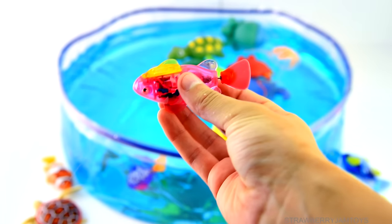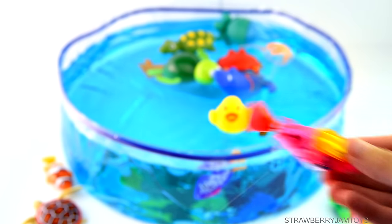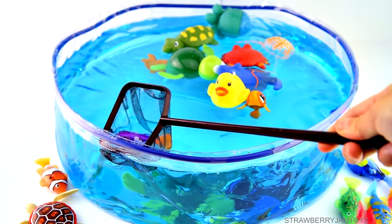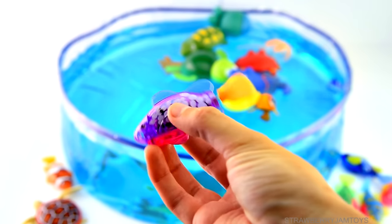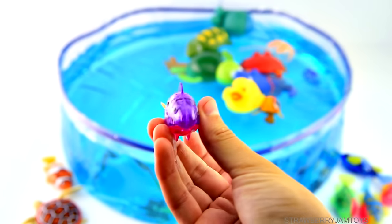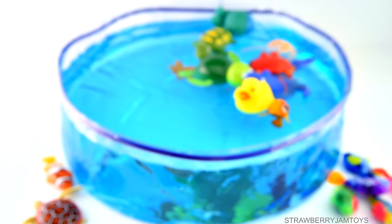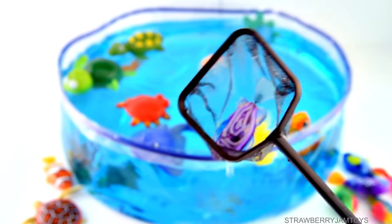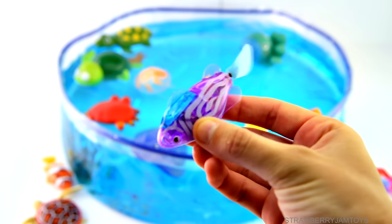A pink fish. Oh, we got one! It's a purple fish with white dots. Alright, I think there's one left — let's see if we can get it. It's a purple fish with white stripes.